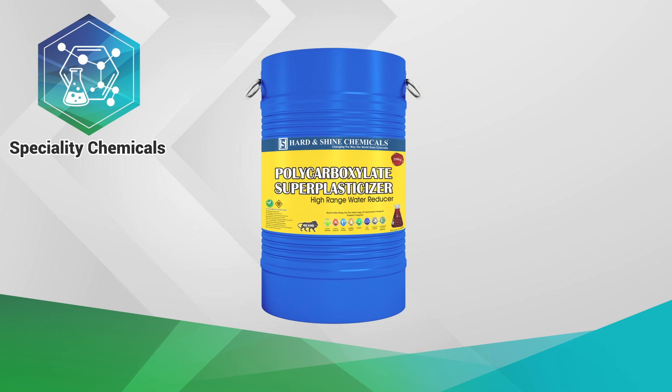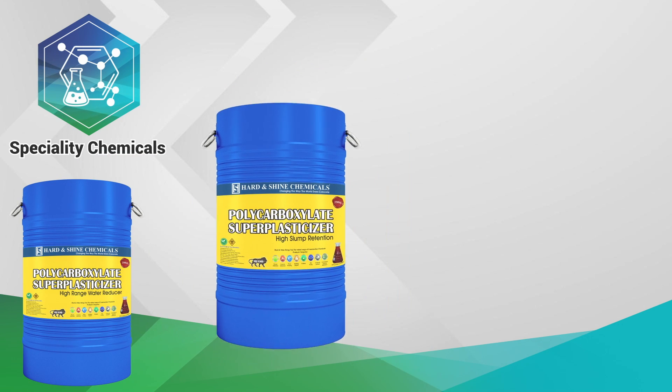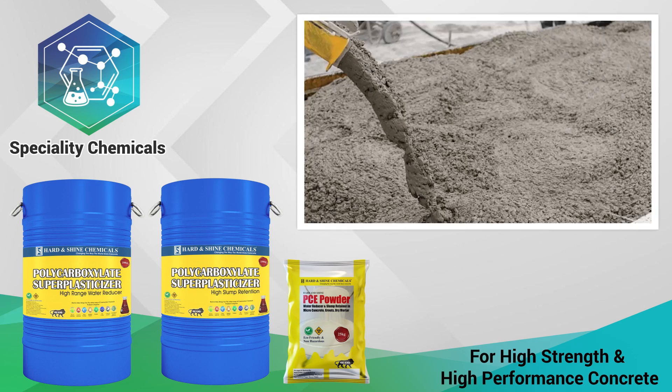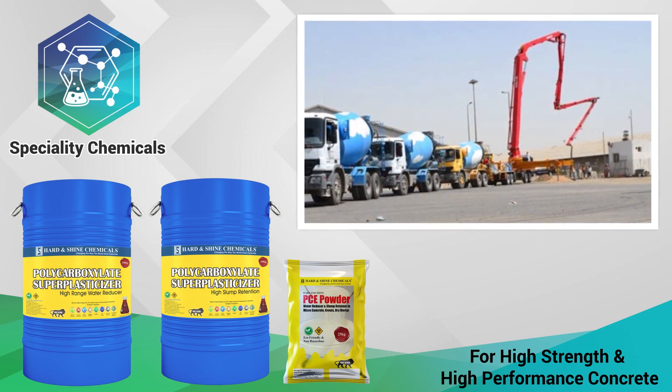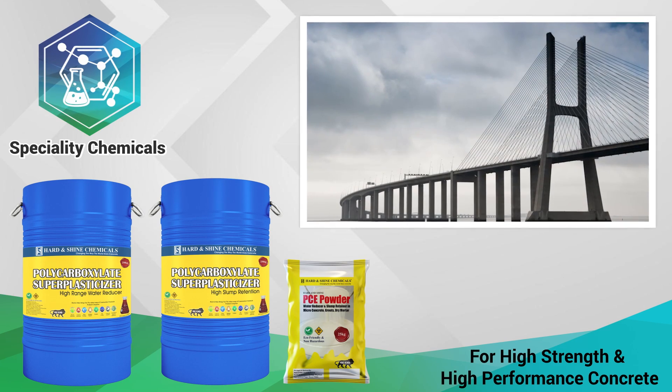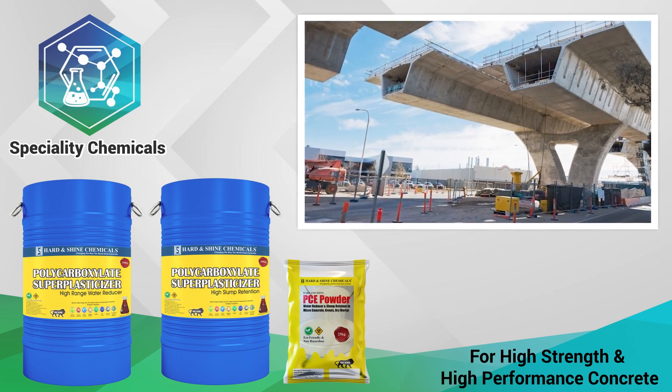In specialty chemicals, for all types of high strength and high performance concrete, we have Polycarboxylate Super Plasticizer — a high range water reducer with high slump retention — and PCE powder. Used in bridge construction, flyovers, RMCs, and high performance concretes.